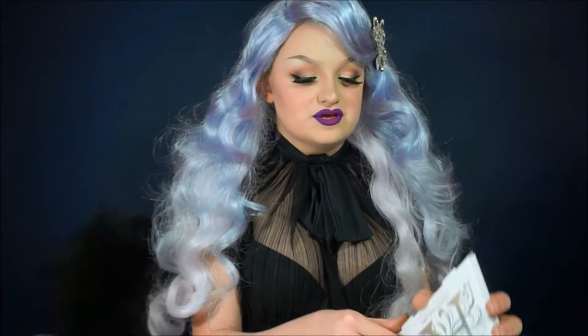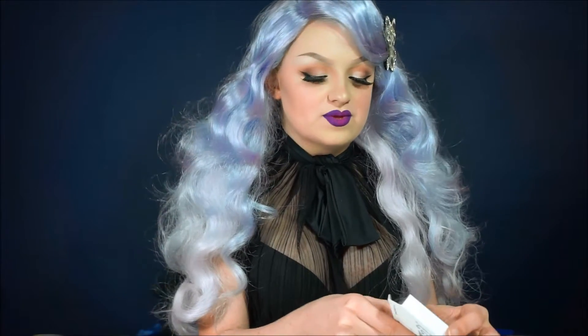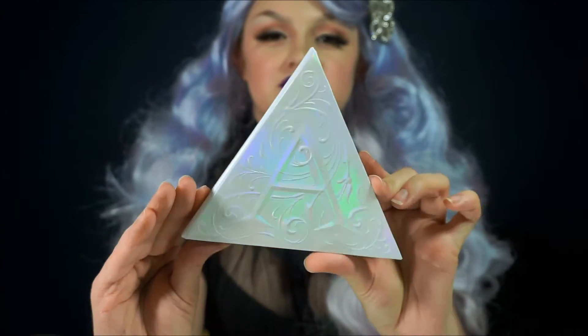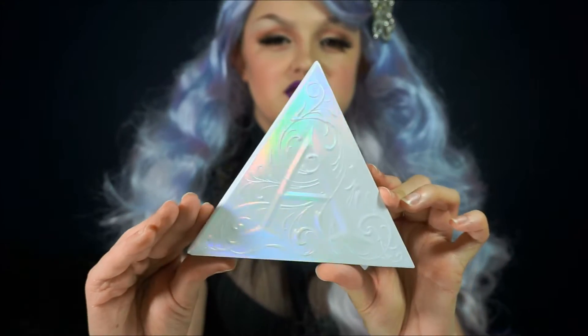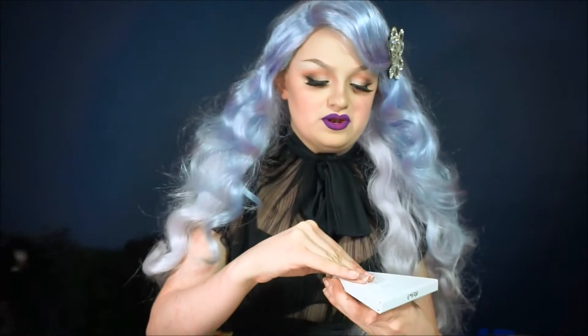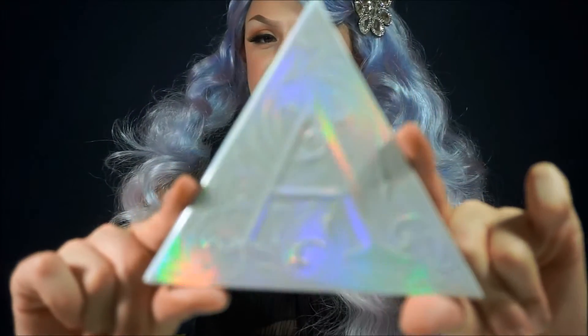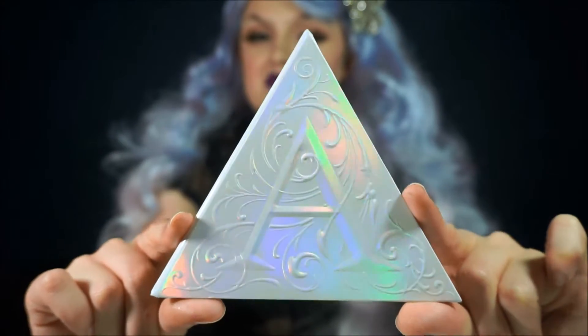My dogs are going insane, but this is a really, really cool palette and I am so ready to just open this one up. The packaging on this is really beautiful — that iridescent holographic glow, so pretty. And then you open it up. I love the fact that it's an A, and the letter A is sort of like a triangle, so, you know. So pretty.